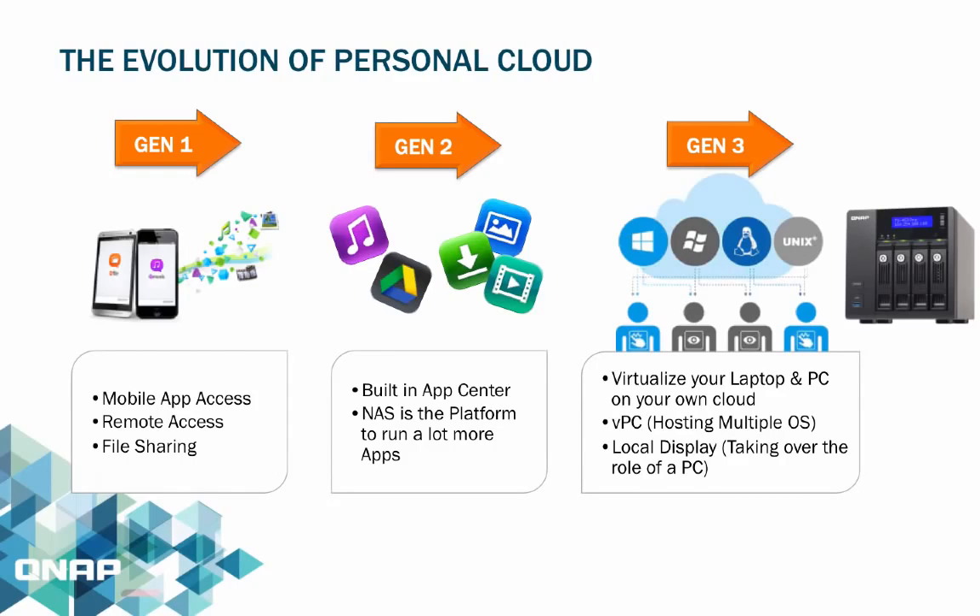The second generation consists of a new built-in app center, which allows users to experience their personal cloud in many more ways — from QNAP-exclusively designed apps to third-party apps. Now we are entering into the third generation, which is quite unique as users can now virtualize their PC, running their laptop in either Windows or Linux without owning the physical device or computer.